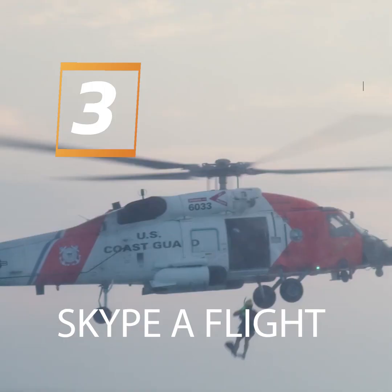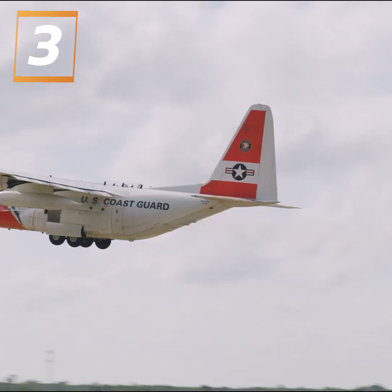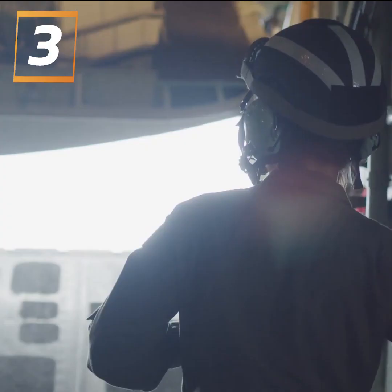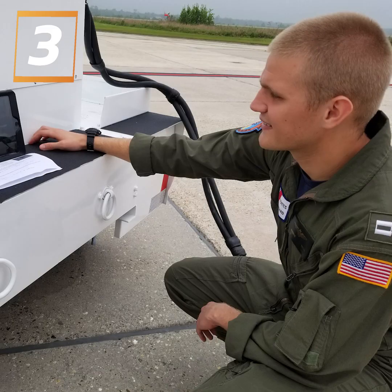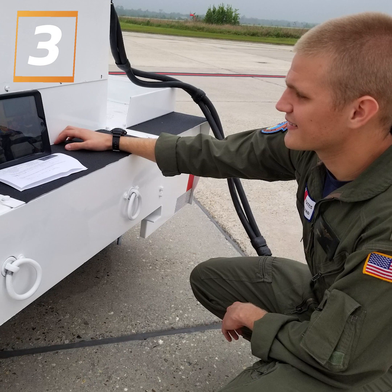Coast Guard aviators do a lot, so it's hard to believe that many people don't even know what the Coast Guard is. Lieutenant Joshua Woford wanted to change that. He decided that if they could set up a program that allowed them to reach different schools — not just in their state, but states around them — they would have the opportunity to talk with students who otherwise might not hear about the Coast Guard. He developed the Skype a Flight Crew program to remotely teach children about his service's opportunities.